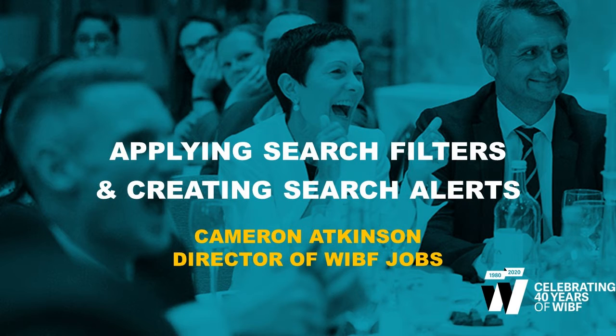Hi, I'm Cameron Atkinson, Director of Women in Banking and Finance Jobs — the job board that seeks to connect top female talent with leading employers in the banking and finance sector, with a particular focus on returnships, flexible working opportunities, and part-time roles.